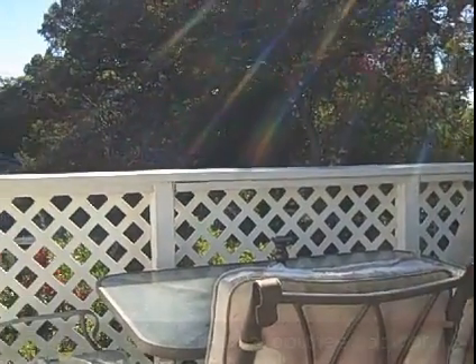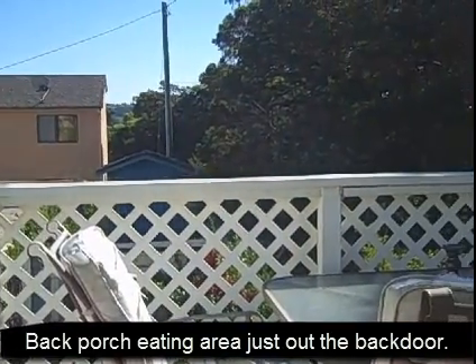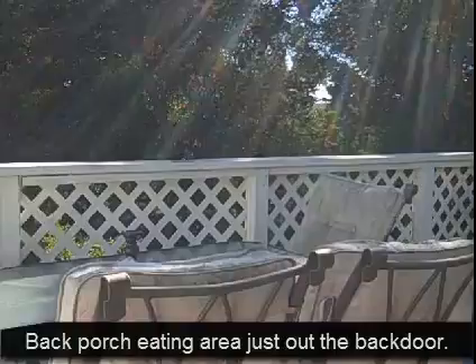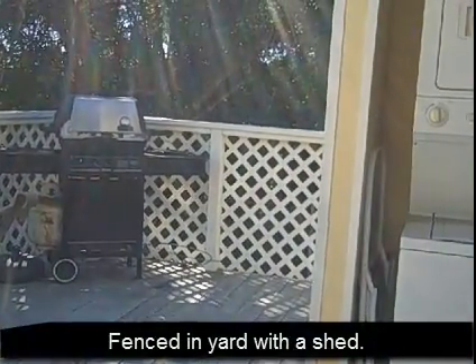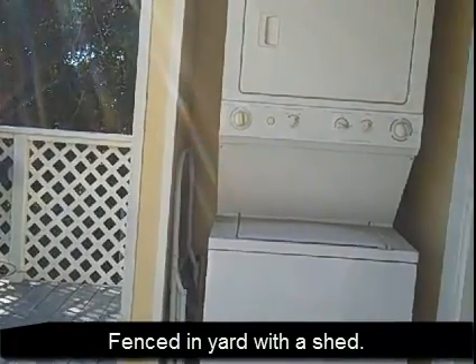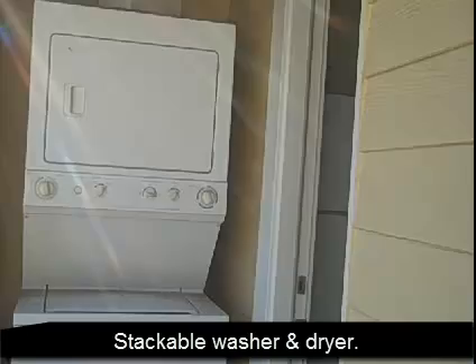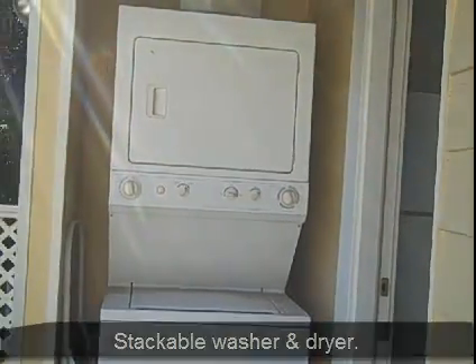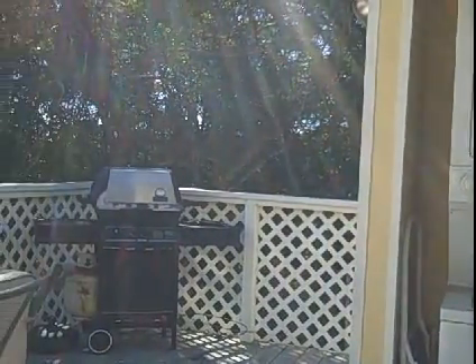We just walked out the back door that's attached to the kitchen. It has a nice deck area for barbecuing, a fenced-in yard with a shed, and steps that go down to the fenced-in yard. It does have a stackable washer and dryer sitting here, which is kind of cool. And a great little place for dogs and running around and having a little get-together.